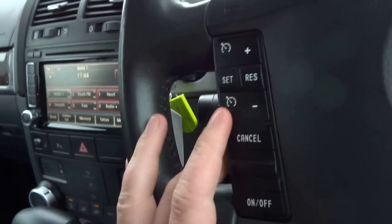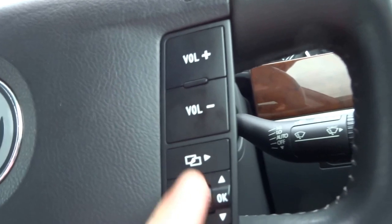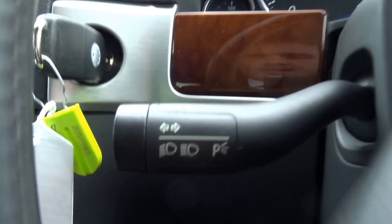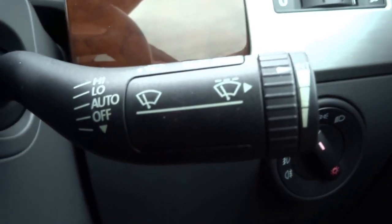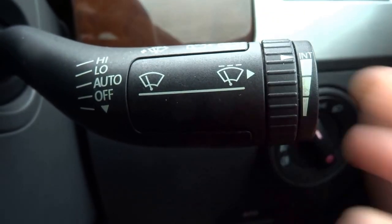It's a nice steering wheel — the same one you get in the Phaeton. It's got cruise control buttons on this side, and your trip computer displayed in front of you, along with volume control. You've also got the indicator stalk, wipers with adjustable intermittent settings, headlight adjustment, and interior light brightness adjustment.